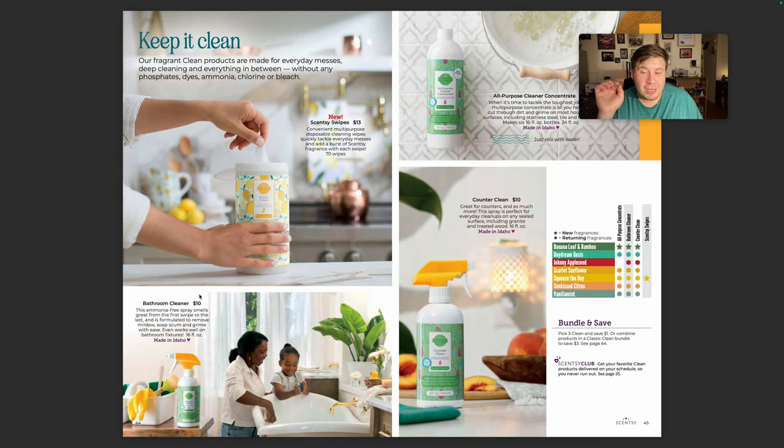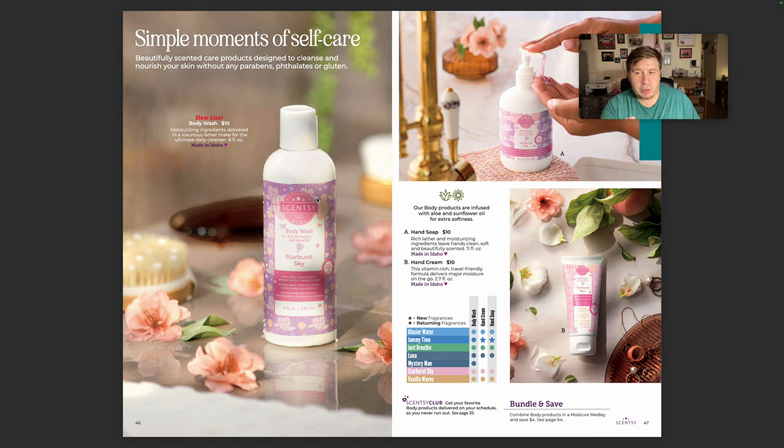Scentsy Swipes — I have seen the World Tour giveaway is Scentsy Swipes. These do not have chlorine or bleach; it is simply to clean your counters. All-purpose concentrate cleaner is going up in price, but I use that for multiple things. Body Wash is getting a new design — it's gone up a dollar. Jamie Time is coming in hand cream and hand soap.